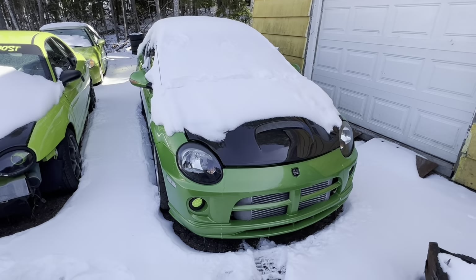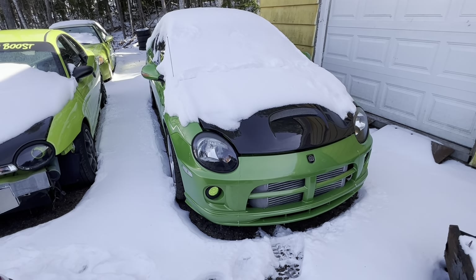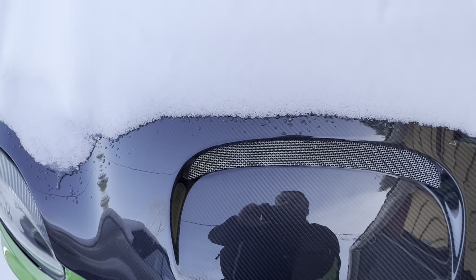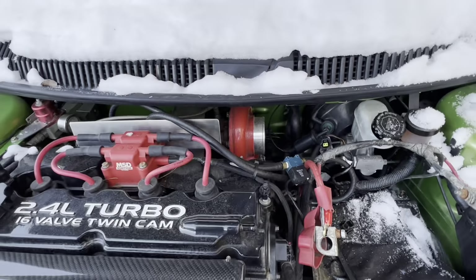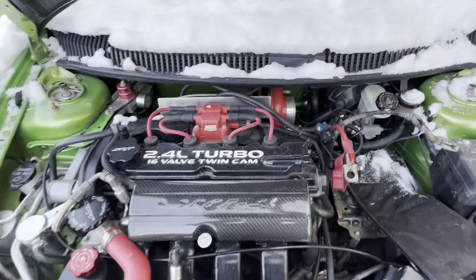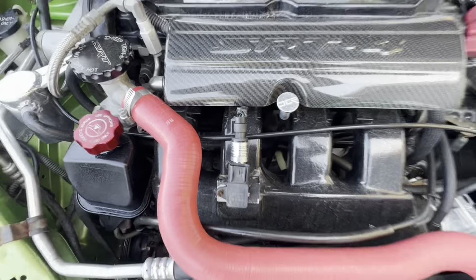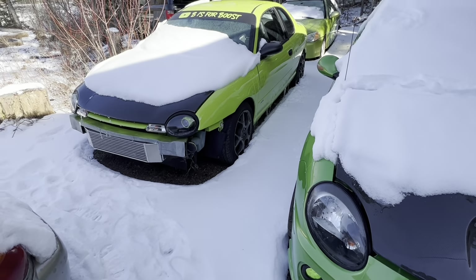Out in the snow is our big turboed SRT-swap Neon. We've put a carbon fiber hood on it since you last saw it. The battery's out of it — it just won't die. It's running a S257, four-bar MAP sensor, and we have an AEM standalone ECU.